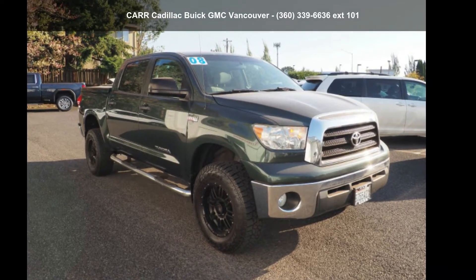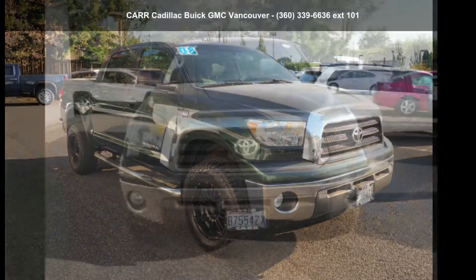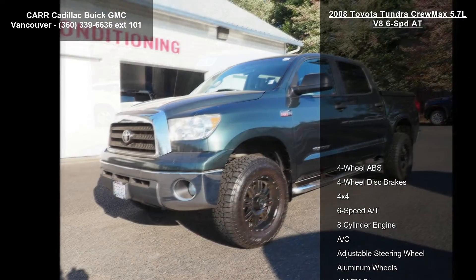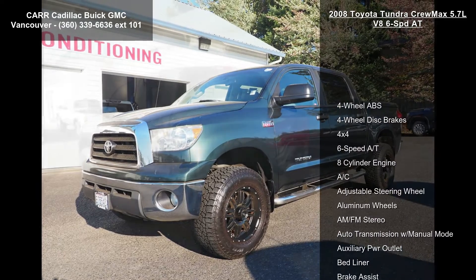Arrive in style with this Toyota 2008 Tundra CrewMax 5.7L V8. If you are looking for a first-rate auto, this one could be yours today.